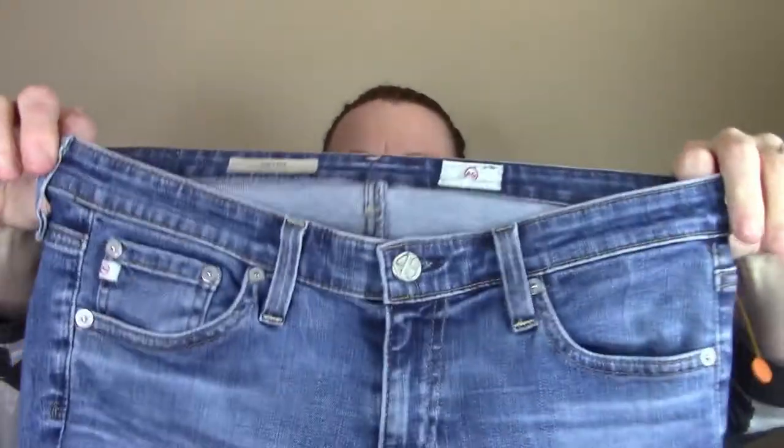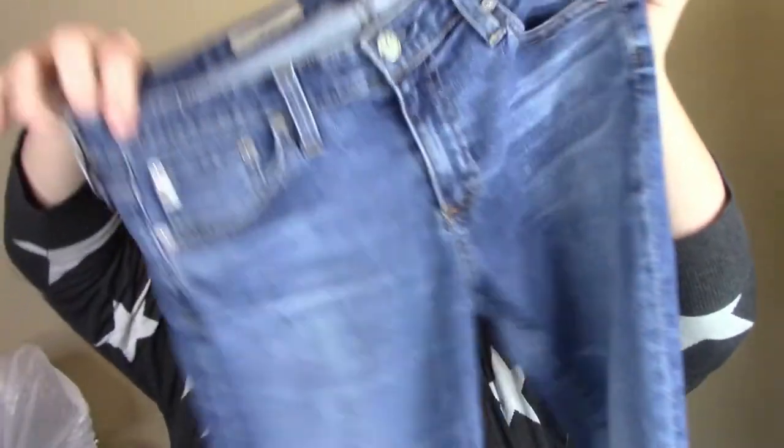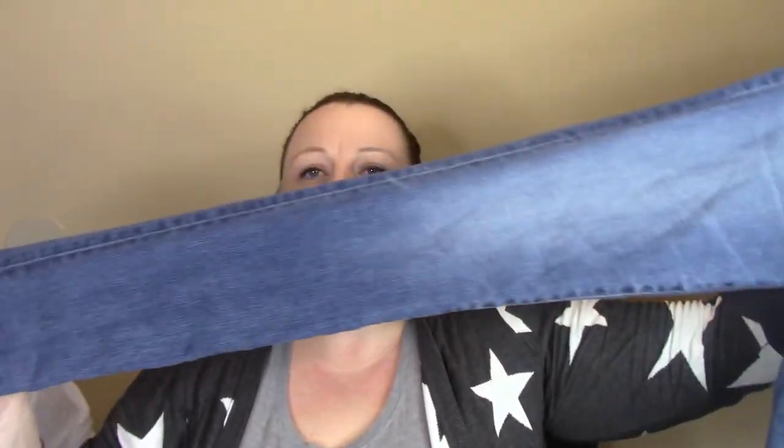This is from Goodwill. So the first thing I got were these Adriana Goldschmied. They are the stilt legs jeans — the cigarette leg, very small skinny jeans. I sold a pair of her corduroys, the first pair I ever got, and I sold them for like $30-something dollars. So for the fact that I had only paid $2 for them, I was hooked. This is a brand that I'm going to start picking up more. The retail price for these is $100 and I think these ones were $178.